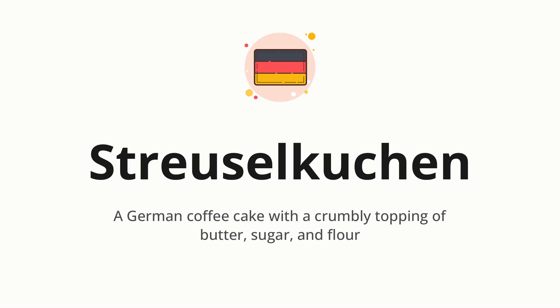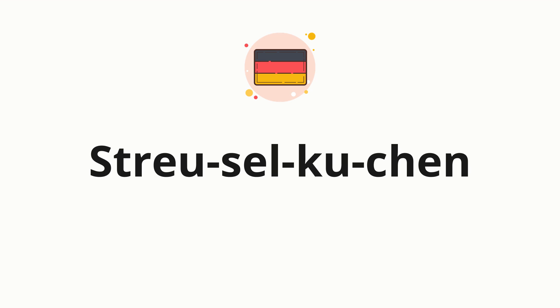Let's say it all together: Streuselkuchen. One more time: Streuselkuchen.